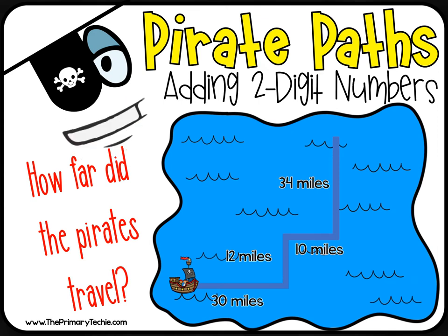Help the pirates get to the treasure chest. Use the compass rose and write which direction the pirates should go next.